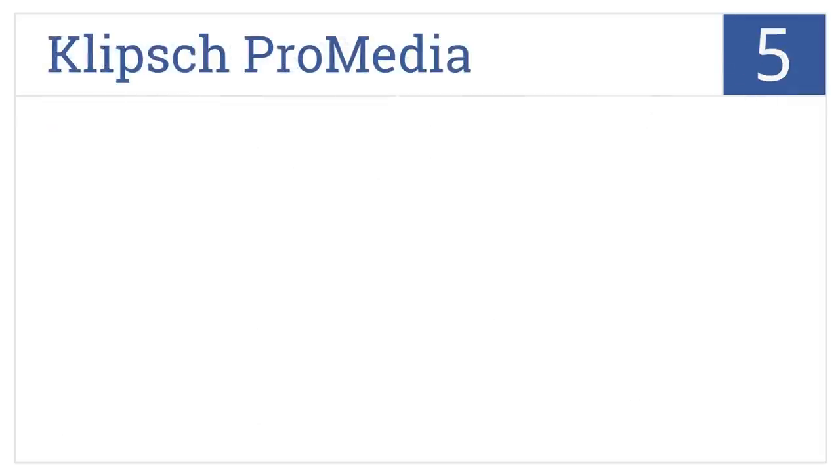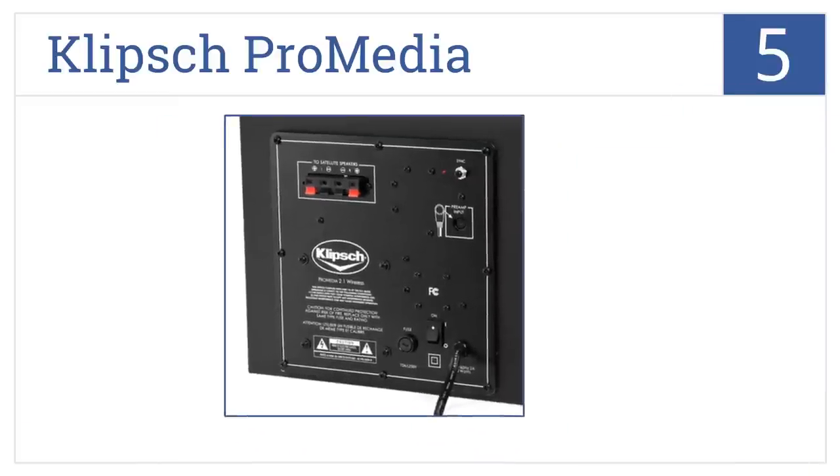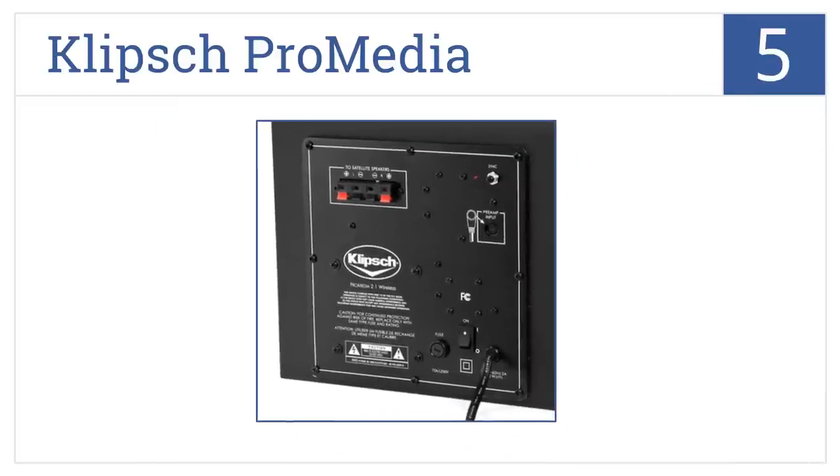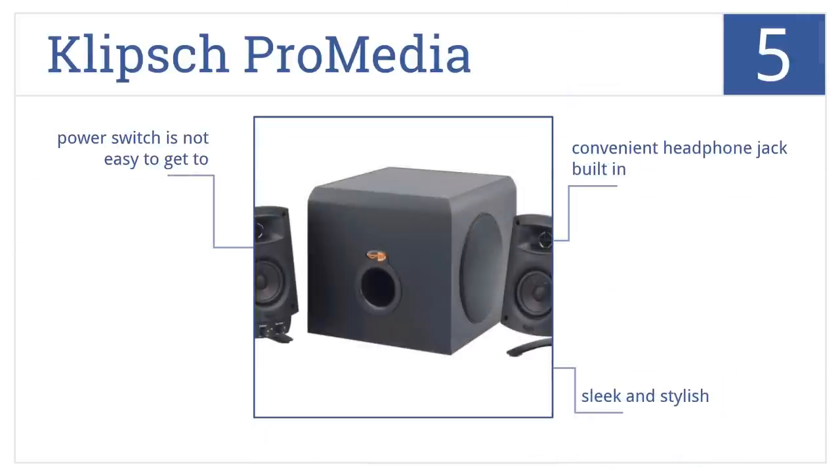Halfway up our list at number 5. Compatible with gaming consoles and most portable audio devices, the Klipsch ProMedia is designed to improve upon your CD and audio download quality. It's a sleek and stylish unit that comes with a built-in convenient headphone jack, but the power switch is not very easy to get to.